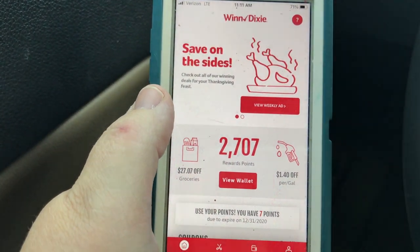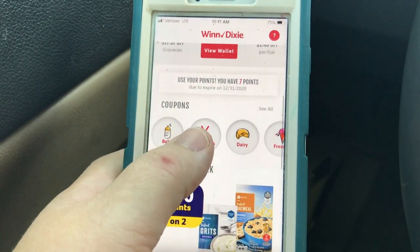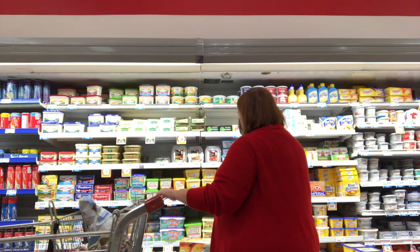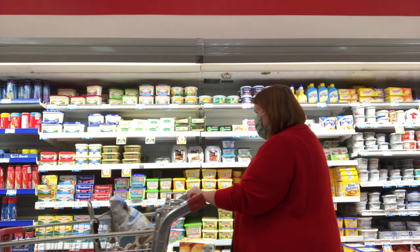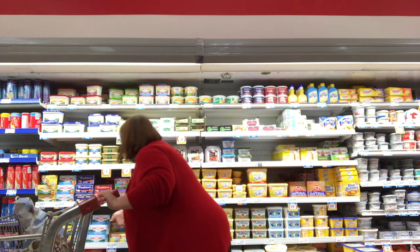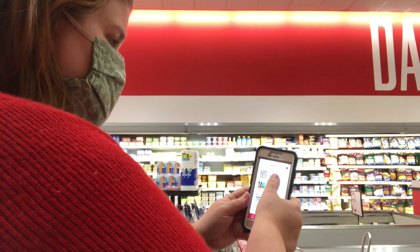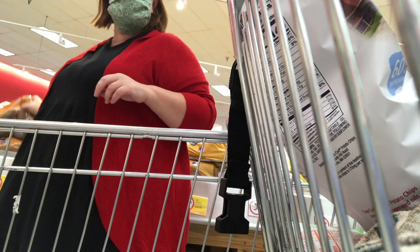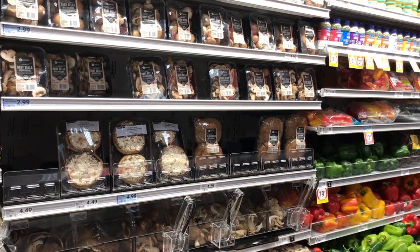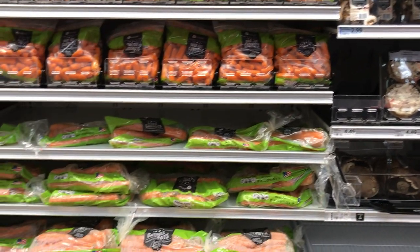The Winn-Dixie app also works like a rewards card — you accumulate points for each purchase and can use those points for money off your groceries. They also have the deal of the week: every Wednesday there are amazing offers on special items, and when you buy these you get extra points. I also have a mystery bonus — when you spend $30 or more in a single transaction you get a mystery bonus in your wallet section of the app, which you can redeem later, often for multiplied points for extra savings.